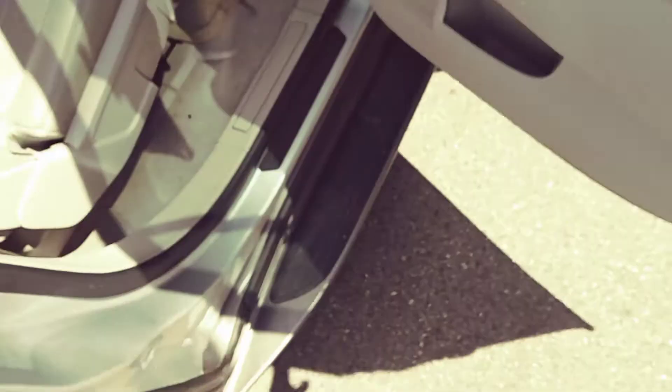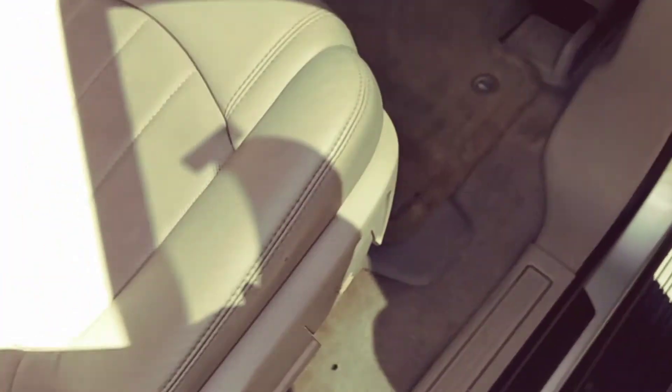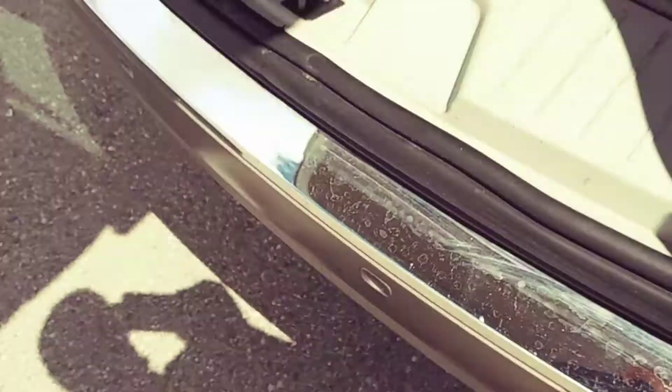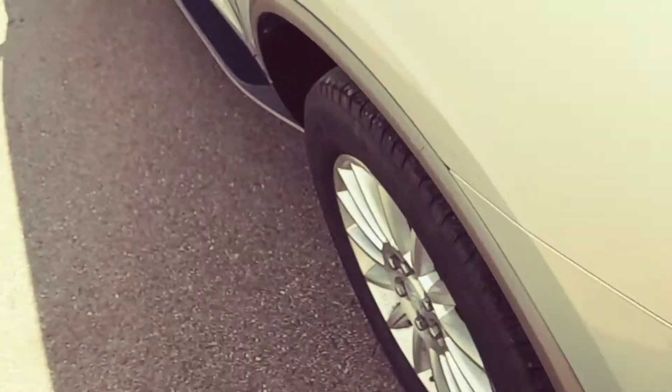We haven't even cleaned it yet and it already came in pretty darn clean to begin with. I imagine when we're done, the couple little spots that have some dirt will look really good. This is probably the dirtiest part of the car — the back cargo area — where there's just some dirt and whatnot. But once we clean it, I think it's gonna look really good.